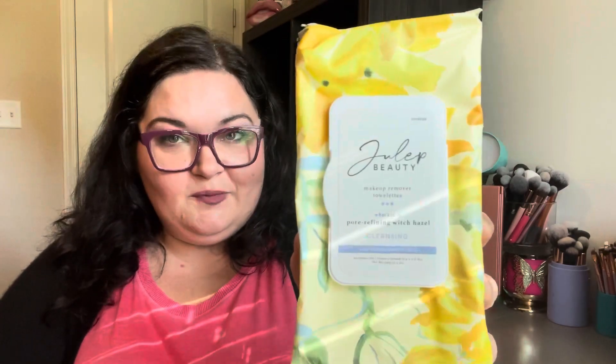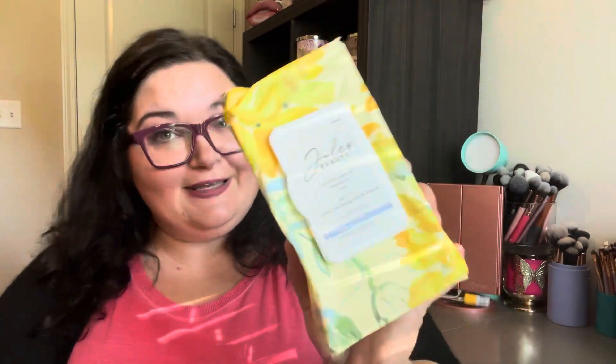Now an item I'm absolutely not excited to see — and it made a huge bulk of this box — are the Jula Beauty Makeup Remover Towelettes Pore Refining Witch Hazel. There are 60 towelettes in here and this retails for $20. I've really moved away from these. I use something more eco-friendly with some makeup remover. I'll just keep these on hand, but I would never pay $20 for makeup remover wipes when you can get really good ones from Nutradrina for like $6 at Walmart. This is one of those products that makes me mad about BoxyCharm because it inflates the value — but who pays $20 for makeup wipes?